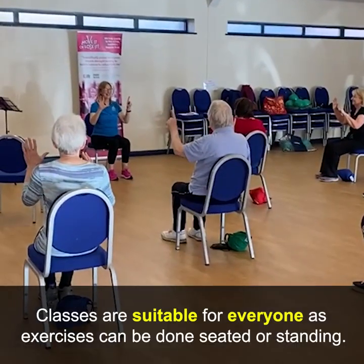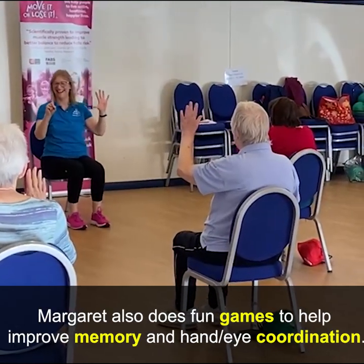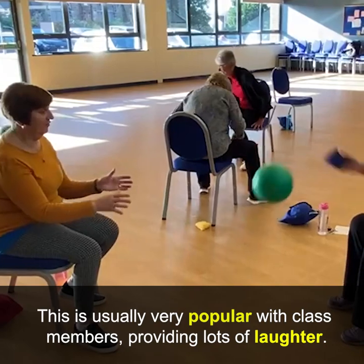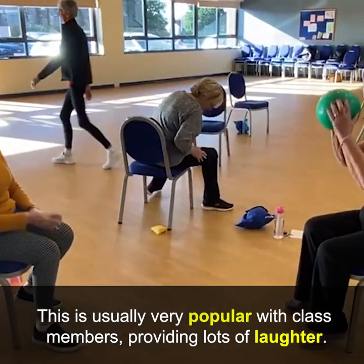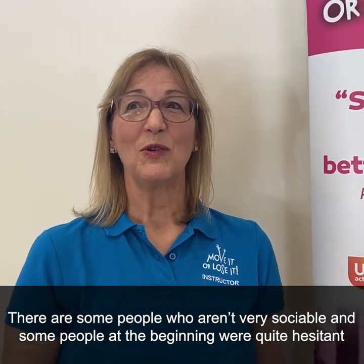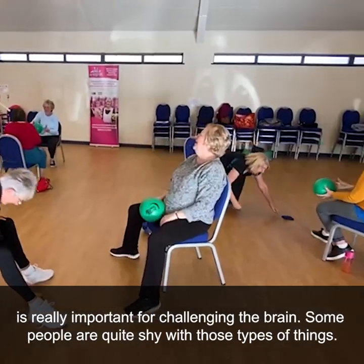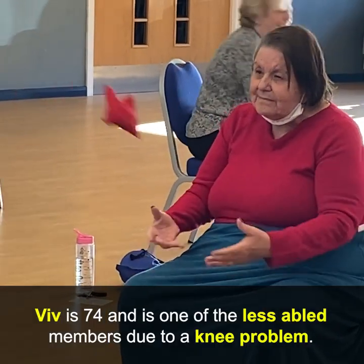Classes are suitable for everyone as exercises can be done seated or standing. Margaret also does fun games to help improve memory and hand-eye coordination, which is usually very popular with class members, providing lots of laughter. Some people aren't very sociable, and some were quite hesitant about the games at the beginning, but hand-eye coordination and memory games are really important for challenging the brain.